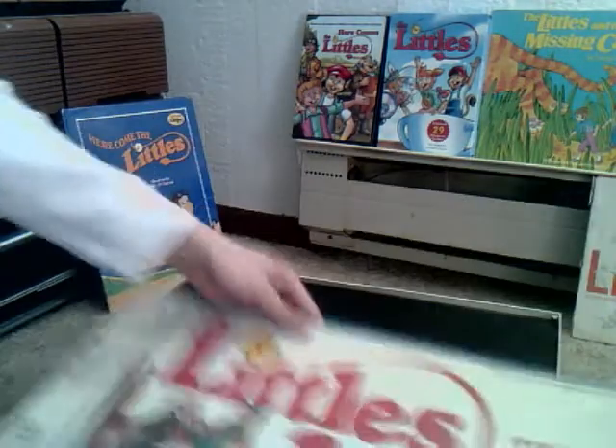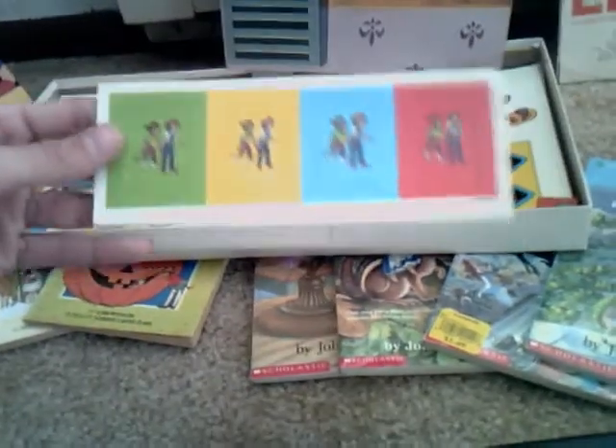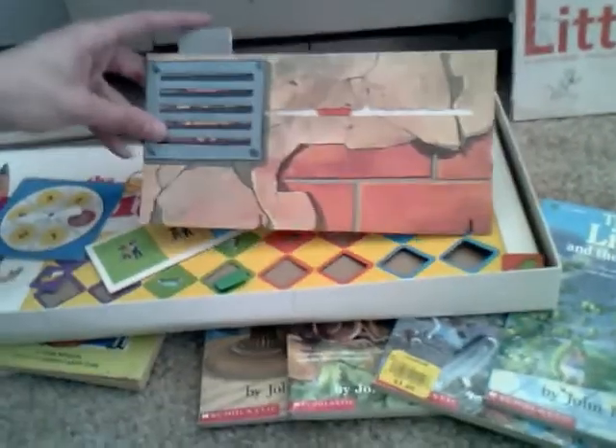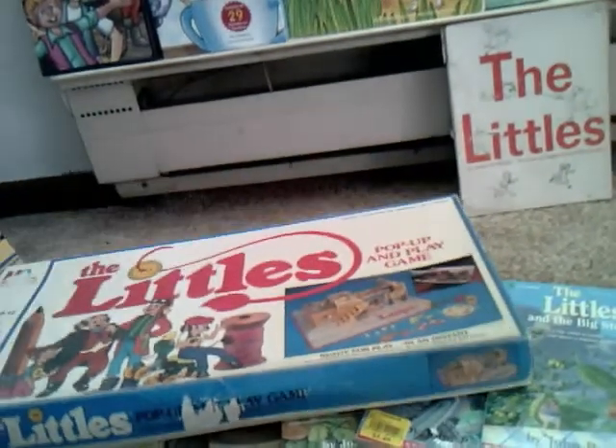Let's take a look inside. As you can see, it just pops up like that — got little spinners and little character pieces you can play with. These sometimes pop up on eBay once in a while; that's where I got this copy. I saw a nicer one up there a few months ago.